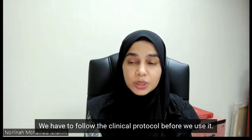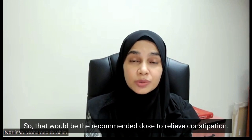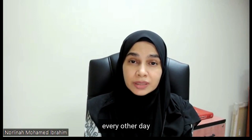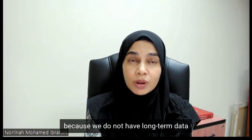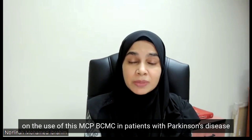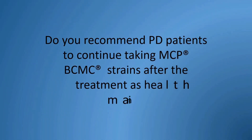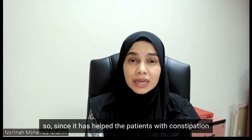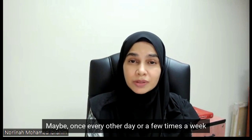We followed the clinical protocol which we used in the study: two sachets daily for eight weeks. So that would be the recommended dose to relieve constipation. Beyond that, I would advise patients to take one sachet every other day or regularly, although not at the same dose, to maintain their gut health. We do not have long-term data on the use of MCPBCMC in patients with Parkinson's disease beyond eight weeks, but I would recommend they take it every now and then — maybe once every other day or a few times a week — to maintain their gut health.